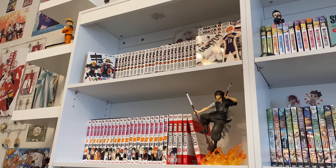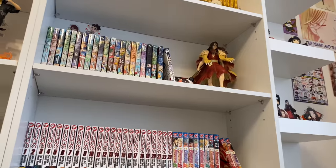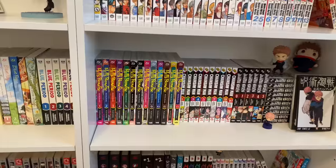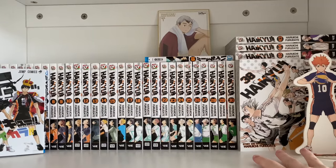Hello everybody, welcome back to another video. My name is Margaret and welcome to Purple Frog. Today I'm going to be doing my manga collection, so without further ado let's get into it.